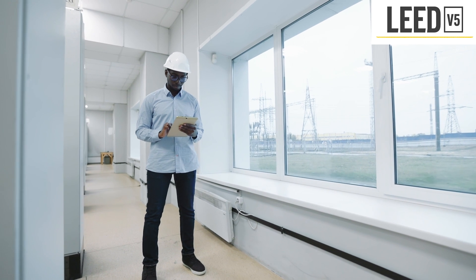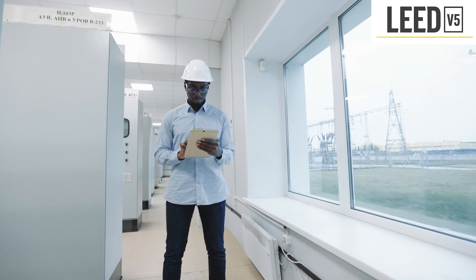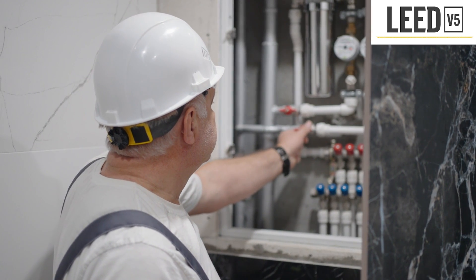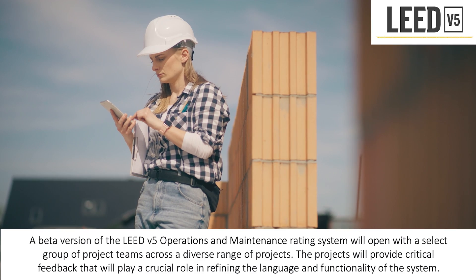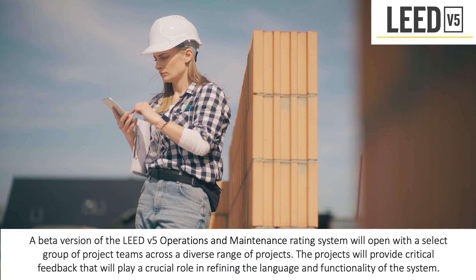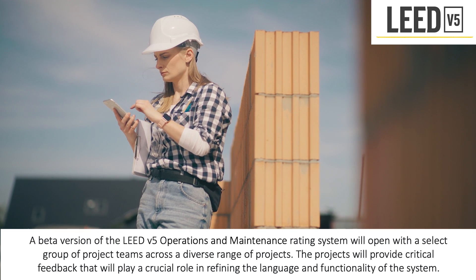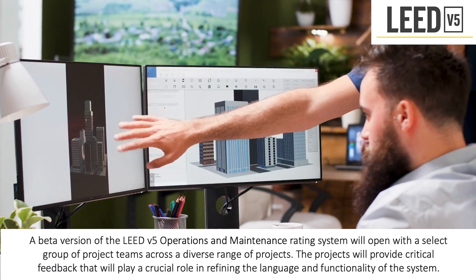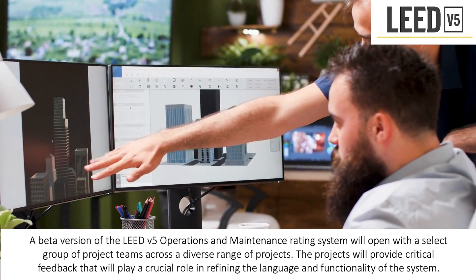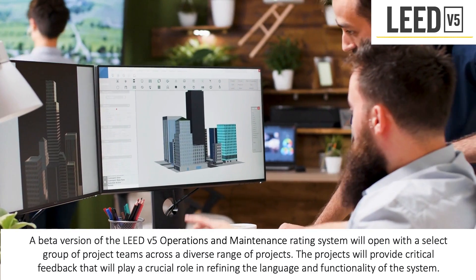This will assist LEED users in anticipating and preparing for several years of building operations, encompassing legislative mandates, impending climate risks, and expected industry trends. As part of the launch, a beta version of the LEED V5 operations and maintenance rating system will open with a select group of project teams across a diverse range of projects. The projects will provide critical feedback that will play a crucial role in refining the language and functionality of the system. The beta phase will commence in the fourth quarter of 2023.